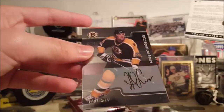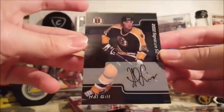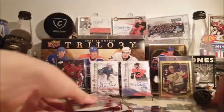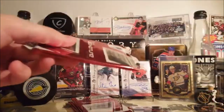One autograph per pack, and the first autograph is — oh, there's the redemption point thing — Hal Gill, Montreal Canadiens. I'll explain a little more about this product after these five packs.